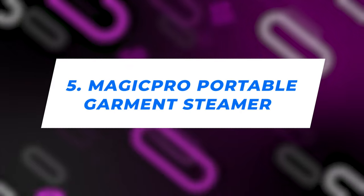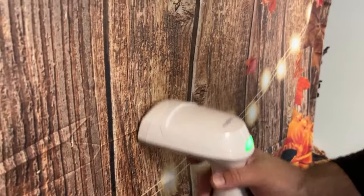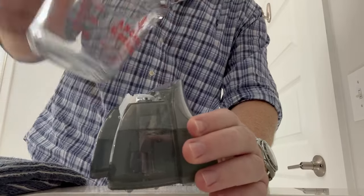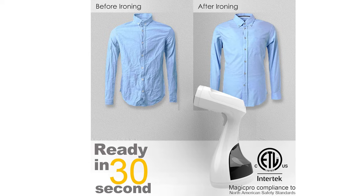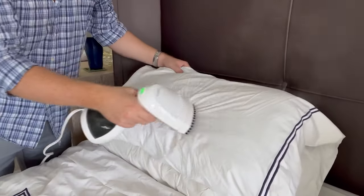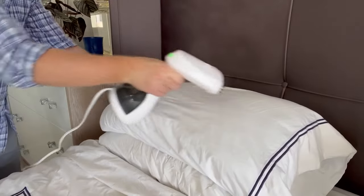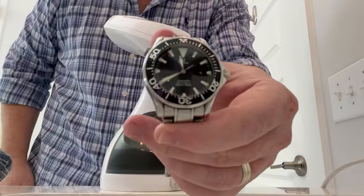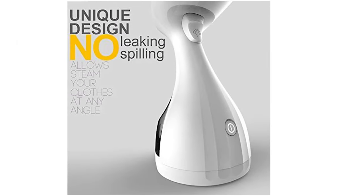Number 5: Magic Pro Portable Garment Steamer. If you're scouting for the ultimate travel steamer, we've found your match. Imagine a steamer with a broad nozzle head and a water tank that's shockingly spacious — it's like having a personal cloud that showers potent steam to erase those pesky wrinkles. A glide or two and voilà, your attire is flawless. This bad boy heats up in less than 60 seconds and you're armed and ready, because when adventure calls, there's no time to dilly-dally.